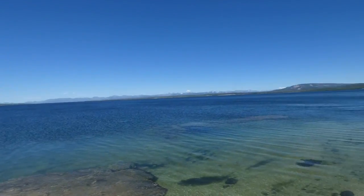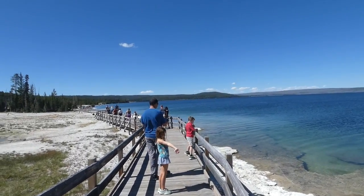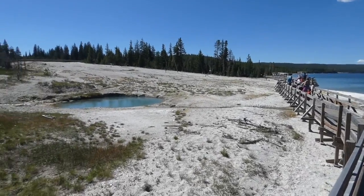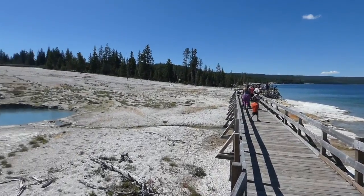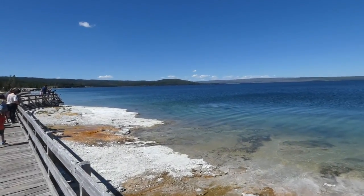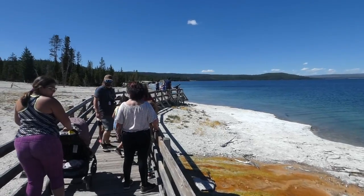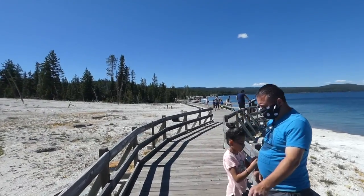In the old days the way that people used to come to West Thumb would be to take the stagecoach from Old Faithful in this direction — it was a very bumpy, dirty and dusty ride. You'd get off the stagecoach here at West Thumb, take a walk around, and then you'd have a choice: you could either continue on the stagecoach towards Lake Hotel, or take another route.